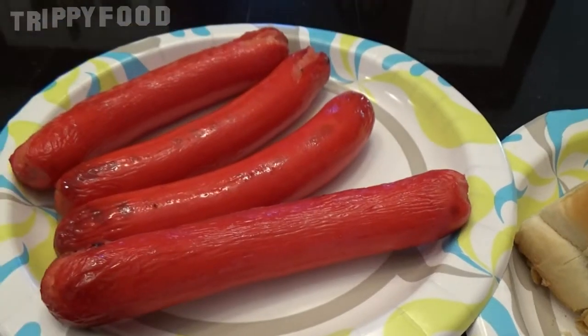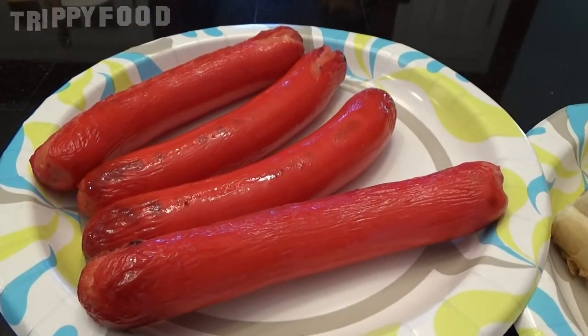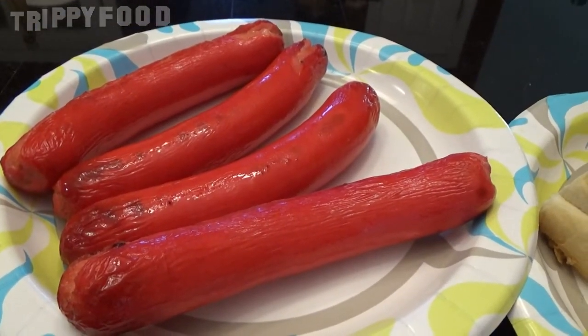Today we're going to do Maine hot dogs and these are red snappers. These hot dogs are very red — they're red because of coloring. They have natural casings on them, which is a natural lamb casing. In case you don't know, the casing is made from lamb intestines, but natural casing has more snap to it.